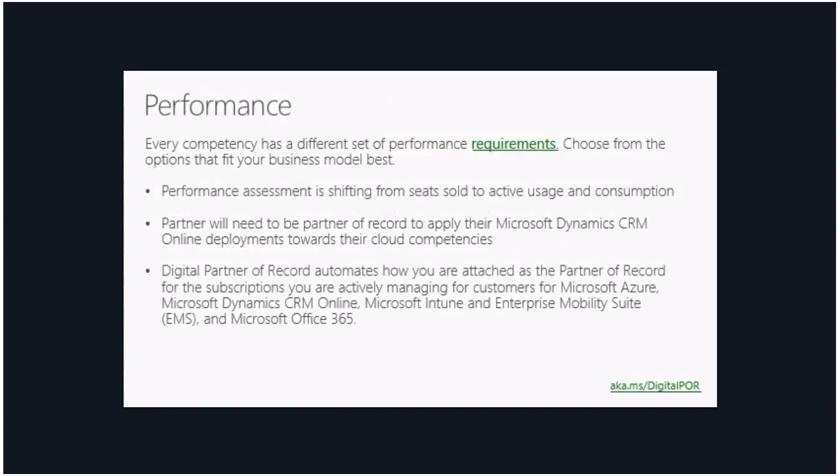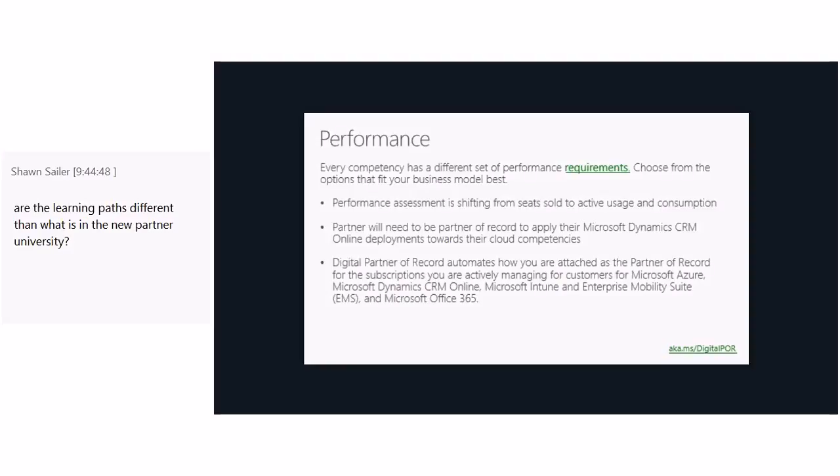For performance, every competency has a different set of requirements, so choose the competency and the type of requirement that fits your business model. Performance assessment is also shifting from seats sold to active usage and consumption — something to keep in mind as we move toward that. You will also need to be partner of record to apply your Microsoft Dynamics CRM Online deployments toward your cloud competency. Your customer will have to indicate that you are the partner of record, otherwise you will not receive credit toward your competency.